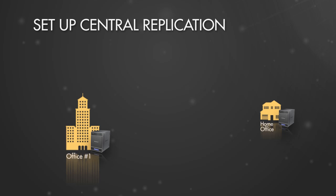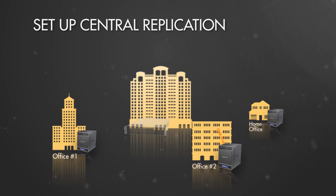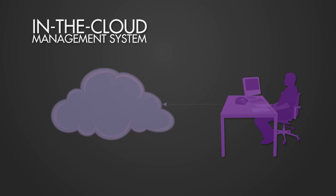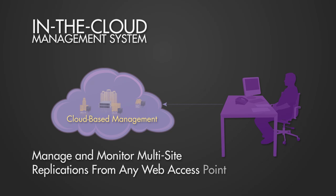Businesses with ReadyNAS devices in remote locations can set up replication to a central ReadyNAS repository system from one convenient interface. And because the ReadyNAS Replicate management system is in the cloud, you can manage and monitor multiple site replications with a single interface from anywhere you have internet access.